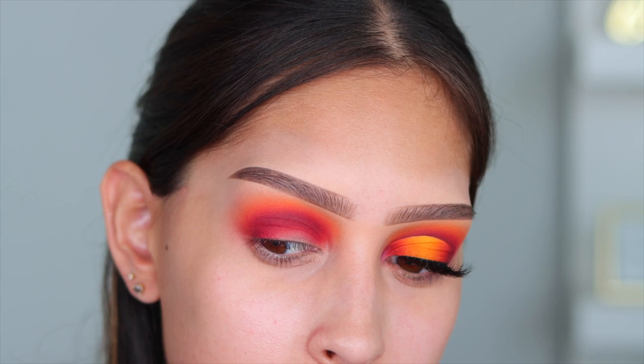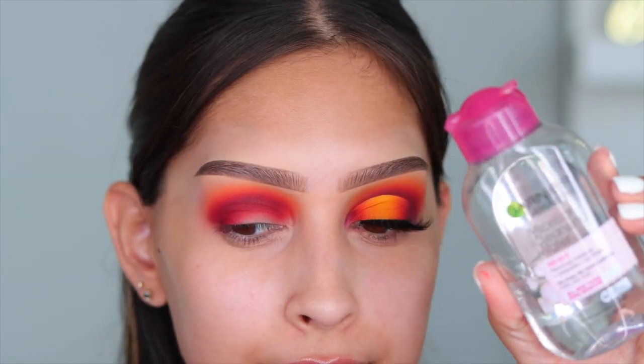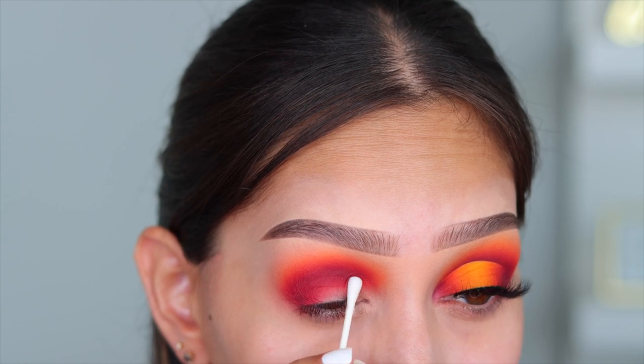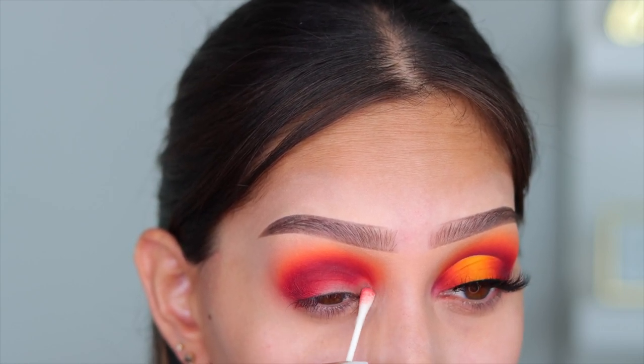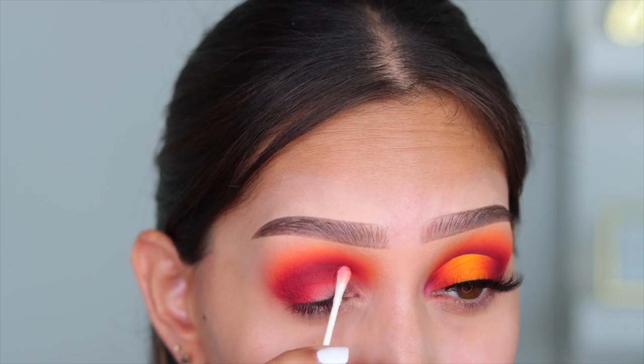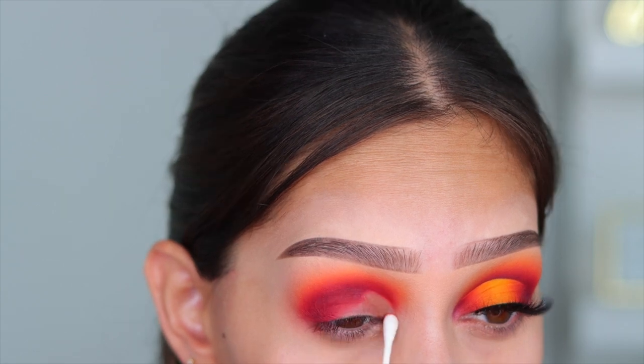This brush is clean with no product besides what it's picking up from blending — this is what your blend should look like. Now I'm going in with micellar water; I use the Garnier one with the pink cap. I'm taking that on a Q-tip and starting to carve out my halo eye.